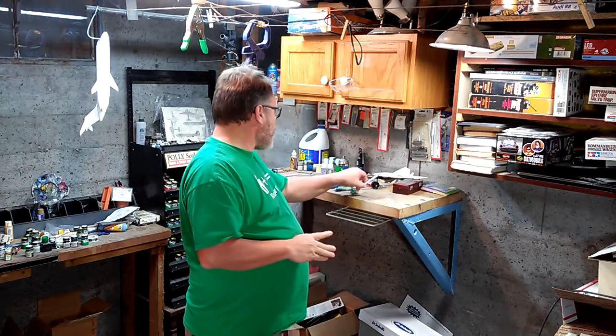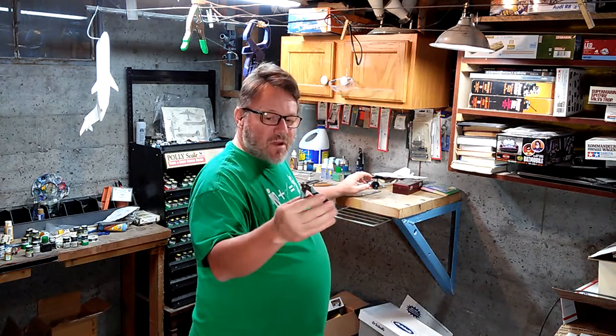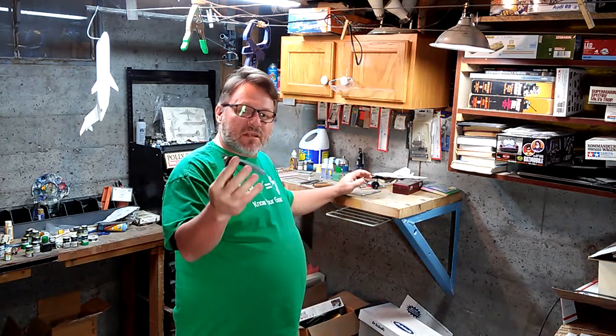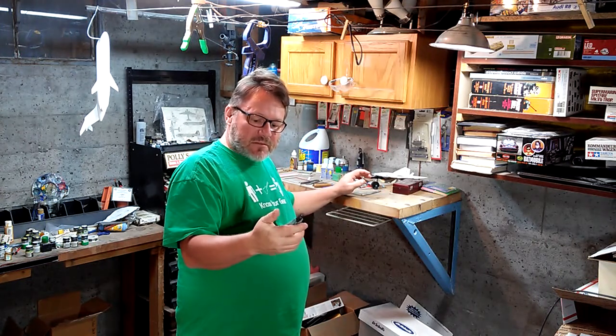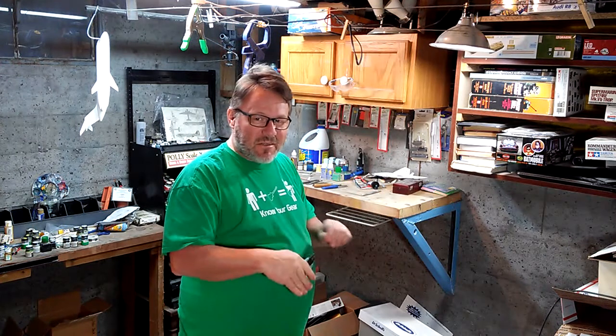What you'll probably graduate up to is a pair of nippers. These happen to be ones I've had for years, originally for electrical wire, but they're all basically the same thing. You can get them labeled for different purposes — I have five or six pairs floating around: one for jewelry, one sold specifically for modeling.